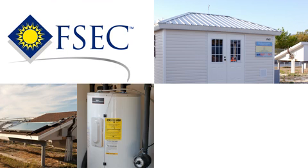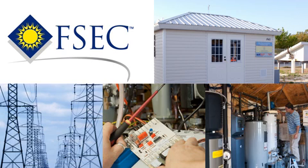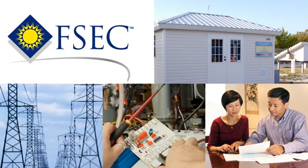In FSEC's hot water systems laboratory, solar, conventional, and hybrid systems are evaluated side by side, enabling utilities, manufacturers, and consumers to make informed decisions.